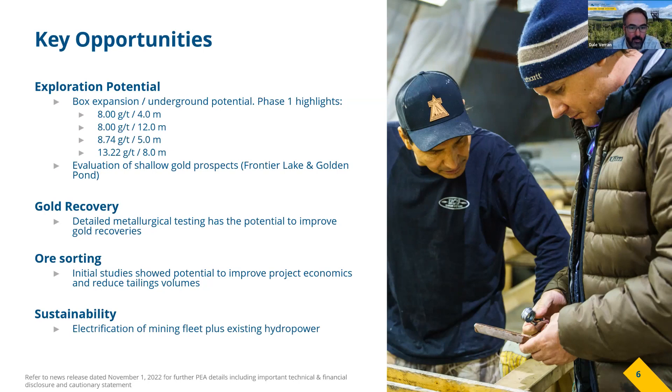There are also numerous other prospects on the project, such as Frontier Lake and Golden Pond, which are shallow and underexplored. There are promising grades that have been picked up historically, so further work is needed to understand those deposits geologically and then commence drilling with a view to adding resources to the project.